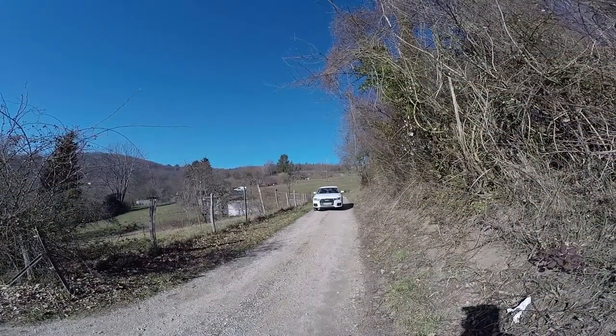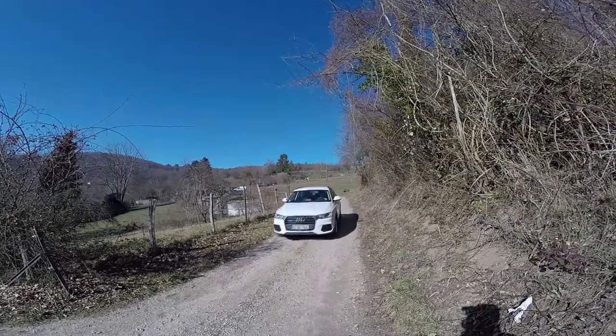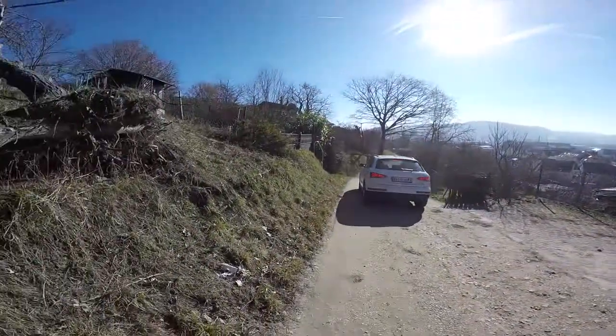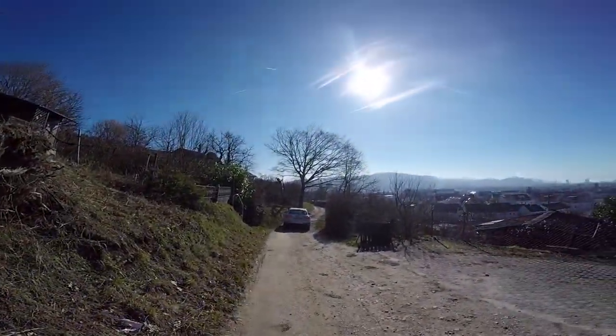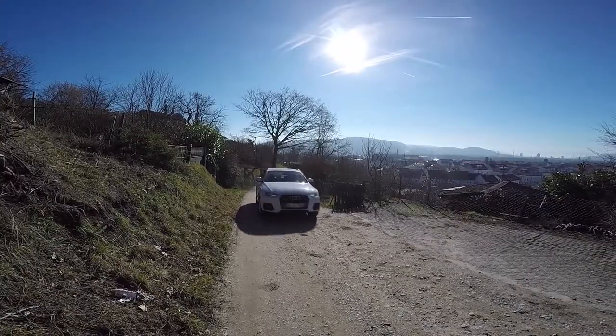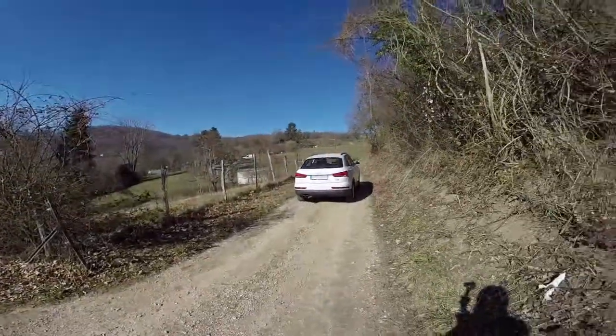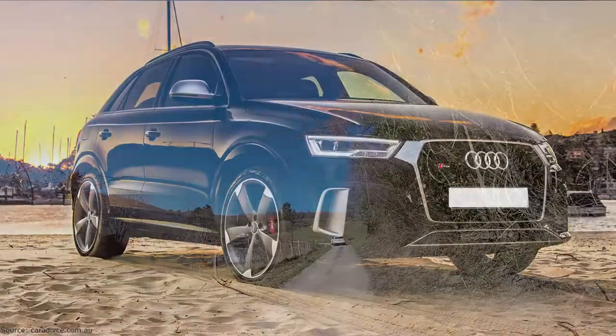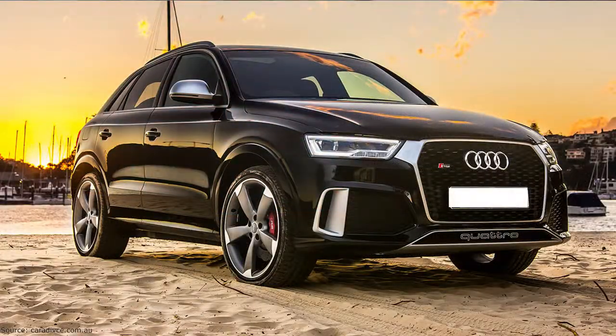I somehow feel people would buy it because they want something more than they can get from an A3, but they find the Q5 too big. To be honest, I think the Q3 has more things in common with the A3 than the Q5, and I'm tempted to say people believe it's the other way around. For me, the car doesn't look so interesting — besides the RS Q3, which has some personality, I find the Q3 pretty boring and a little bit outdated.